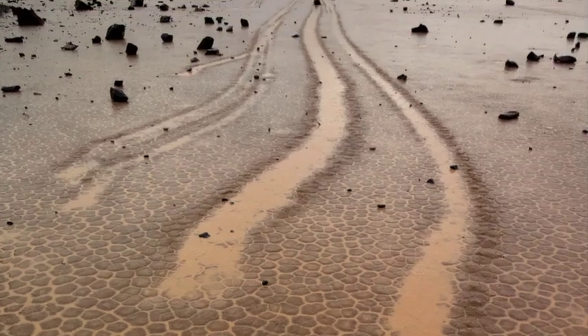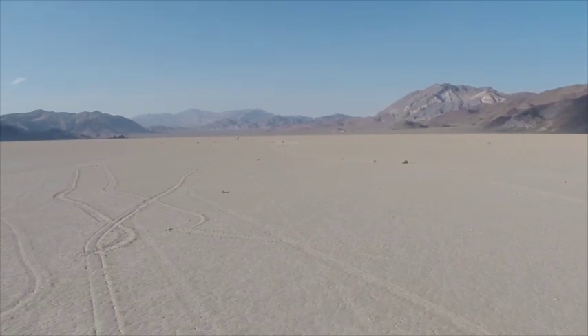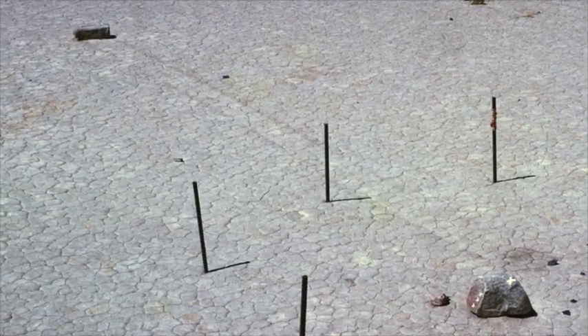In 1976, Bob Sharp and Dwight Carey tested the idea that large ice sheets might move stones. One of the experiments was to create a corral about 15 feet in diameter in which two rocks were placed to see if ice had something to do with this movement. One of the rocks moved out, the other stayed. So at that time, we were convinced that ice probably didn't play a role in the movement of every stone on the Playa.